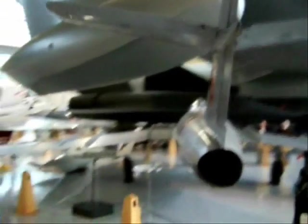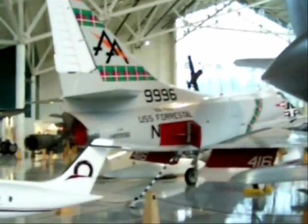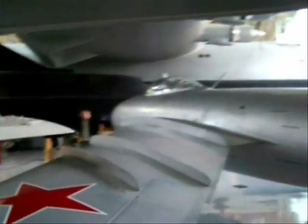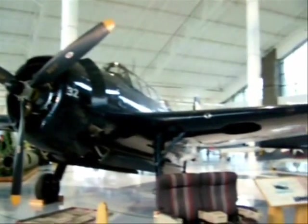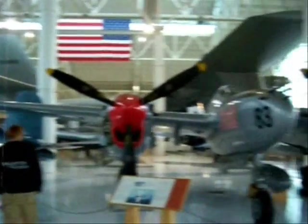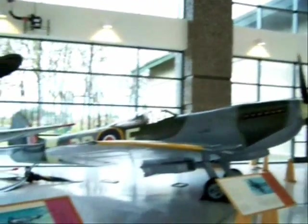This is a MiG-17 and an A-4 Skyhawk. This is a P-40 Warhawk, similar to what the Flying Tigers flew in China. This is a P-38 Lightning. And an FG-1 Corsair. And a Supermarine Spitfire Mark-16 and a Messerschmitt BF-109 G-10.